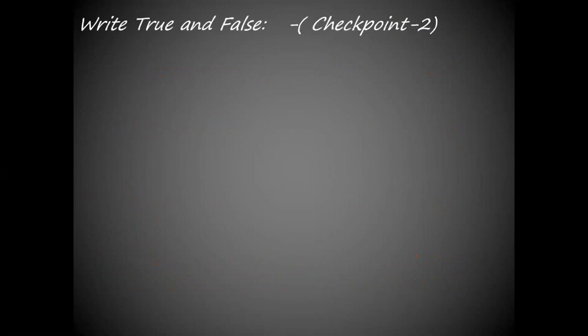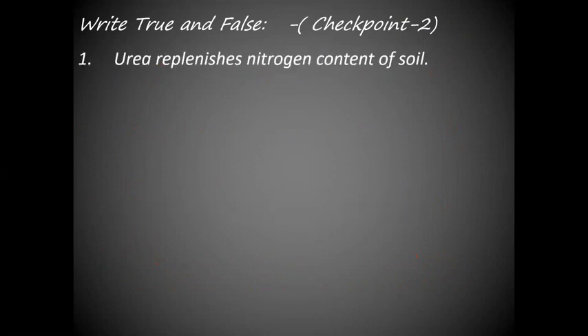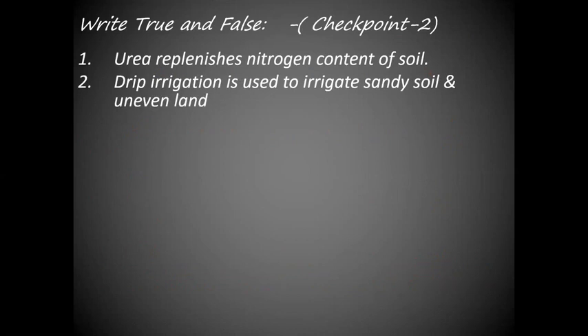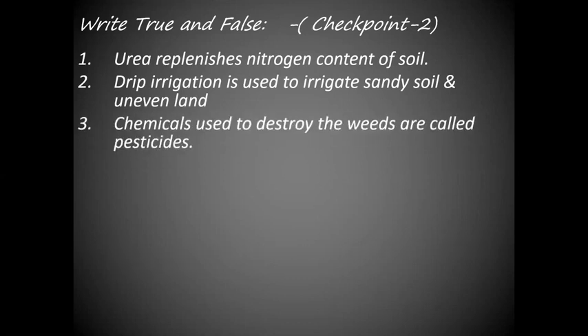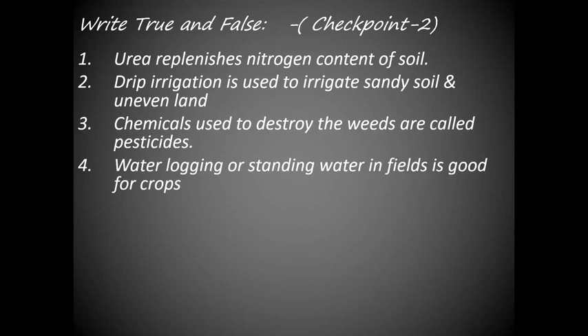Checkpoint 2. Write true and false. Urea replenishes nitrogen content of soil — the answer is true. Drip irrigation is used to irrigate sandy soil and uneven land — false. Chemicals used to destroy the weeds are called pesticides — false, the answer is weedicides. Water logging or standing water in fields is good for crops — false. Manure provides humus to the soil — true.